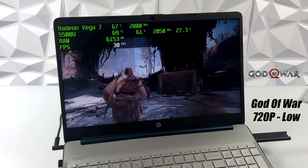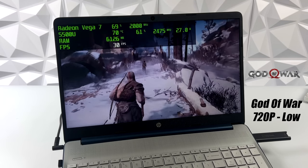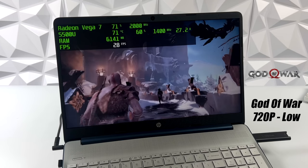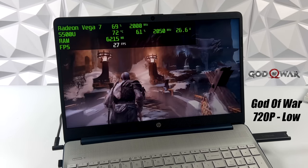The final PC game I wanted to test, which I had a feeling wouldn't perform very well, was God of War. We're at low settings, 720p, and we got an average of 26 FPS. It's right there on the edge of running at a constant 30, but unfortunately we do get those dips.